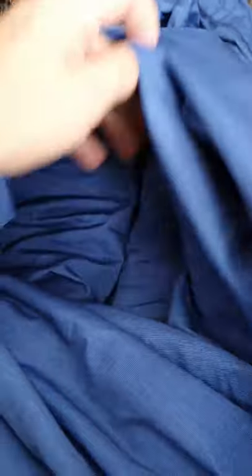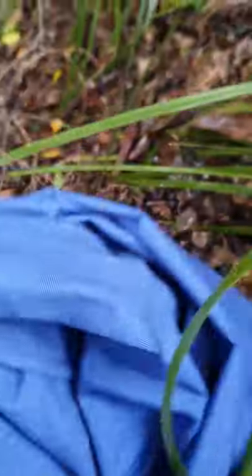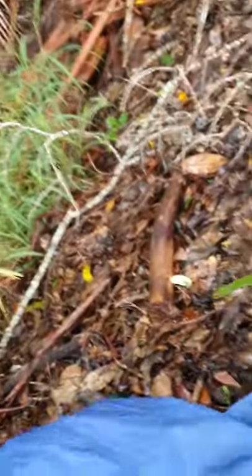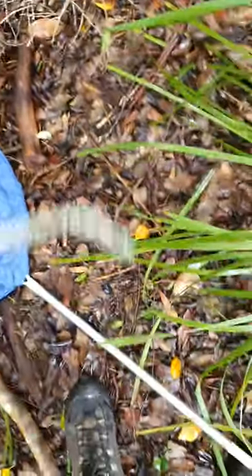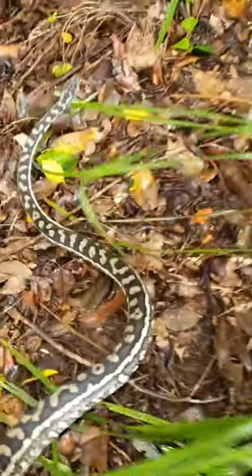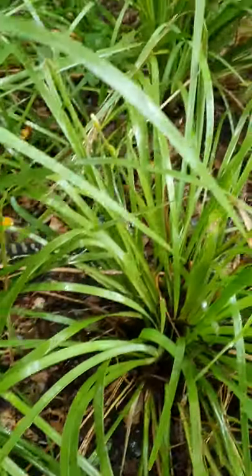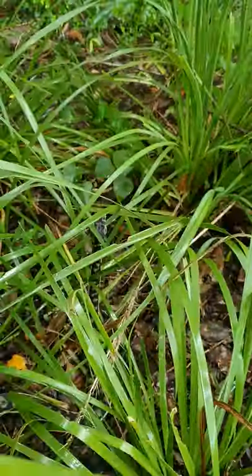Just come to a perfect little spot to release this carpet python who was hiding behind a couch cushion. Jeez, that could have been good if someone had actually sat down on it! But we'll get this gorgeous snake out. Hey, go that way — go that way. Off you go. Going to go hiding amongst the lambandras. Back in the bush, where it belongs.